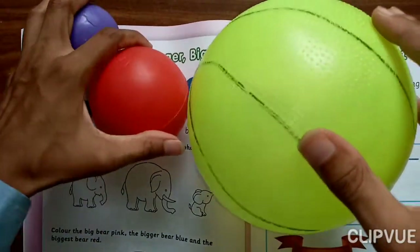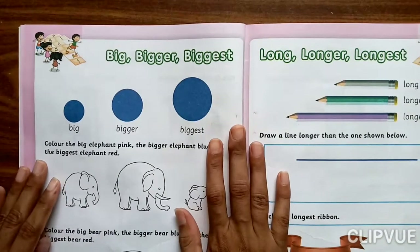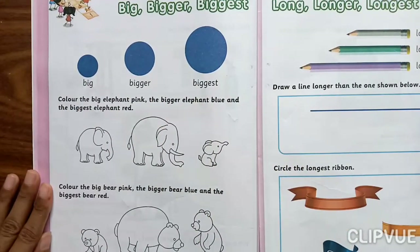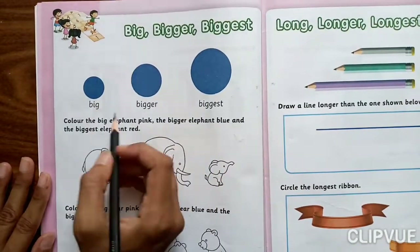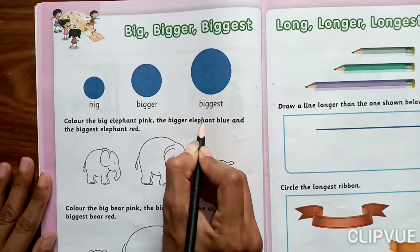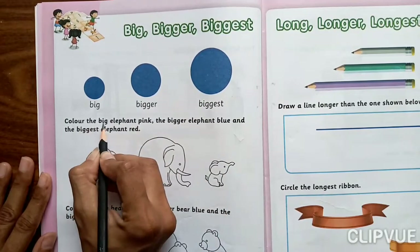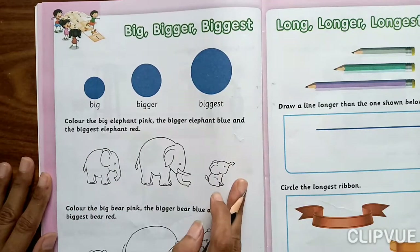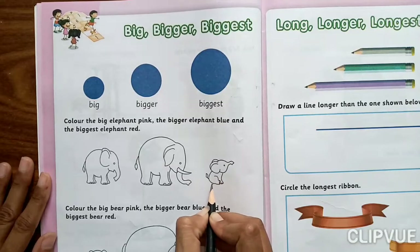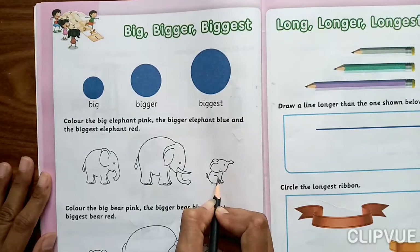Now let's do this one. Color the Big Elephant pink, the Bigger Elephant blue, and the Biggest Elephant red. Color the Big Elephant — which one is the Big Elephant? Yes, very good. This one is the Big Elephant. Fill here pink color.